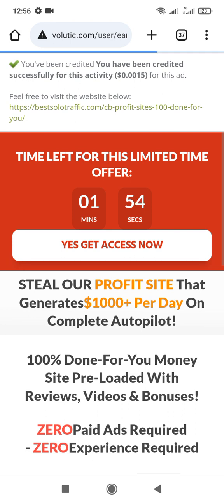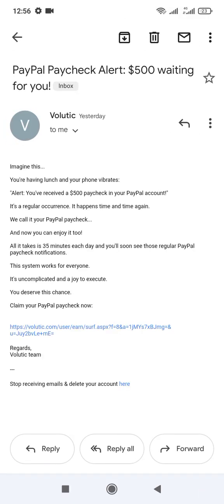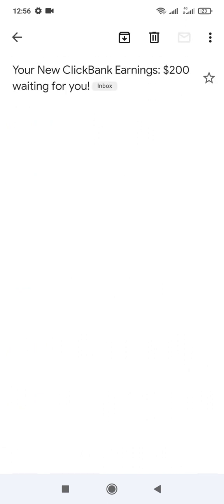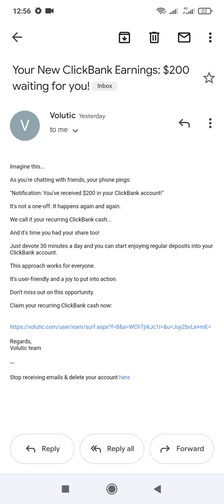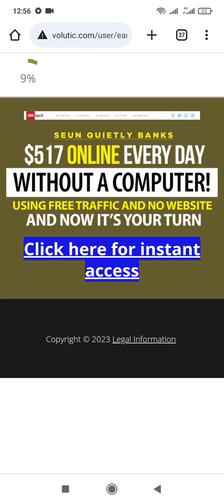You just click back and go back from here. Then you click on another Gmail again. It's also counting. Let's do one more and then we'll go check our balance to see that it's really showing.